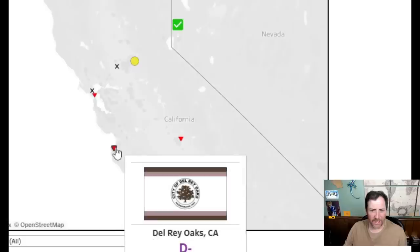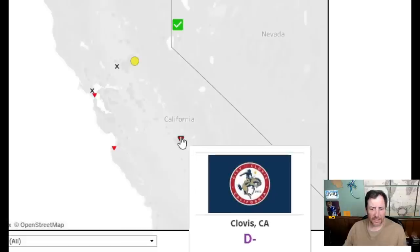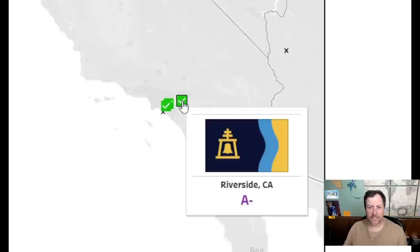Delray Oak — tiny town, I'm surprised they even have a flag. It's actually in black and white — looks awful. I'll give it a three. Clovis — this is near where I'm from. They got a D- for this? I think vexillologists just don't like words on flags. Clovis has a well-known rodeo — I think this one's all right. I'll give it a six.